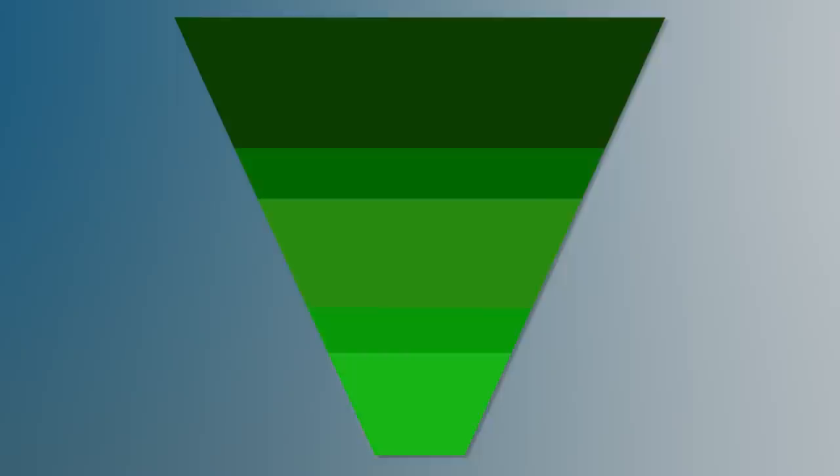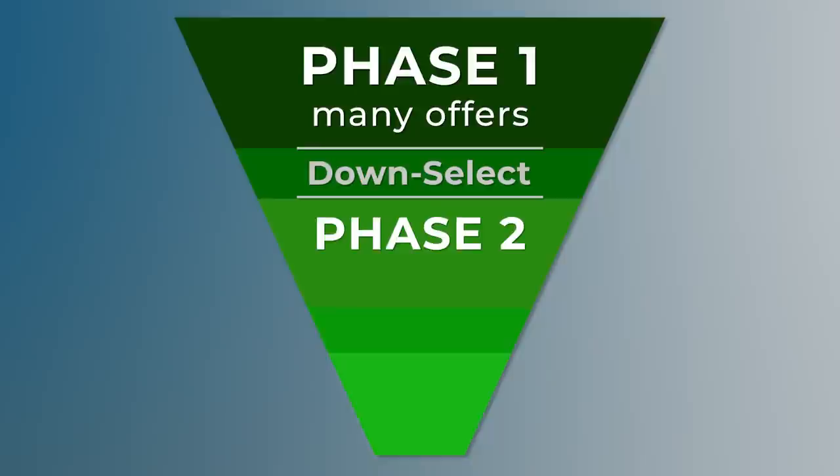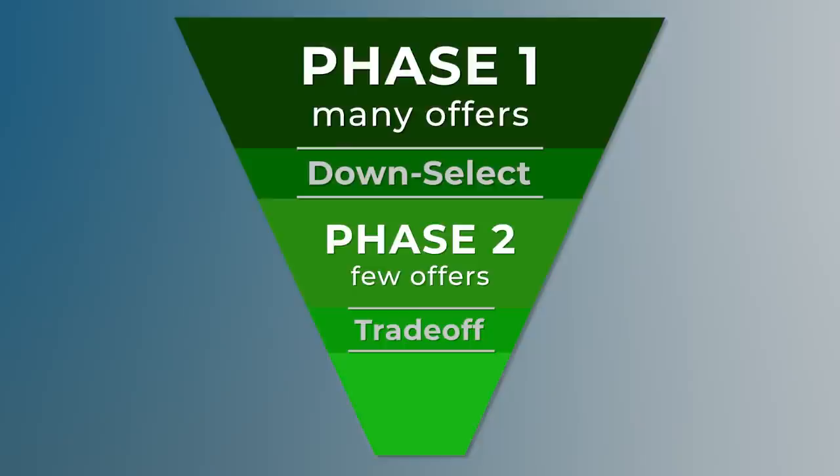This is a very powerful technique. Please understand that we're talking about a down select, not forming a competitive range. We form a competitive range after we have evaluated offers and in preparation for discussions. Here, we're talking about a down select to phase the offeror's proposal submission and the government's evaluation. We evaluate all offers on a few evaluation factors in the first phase, and only the successful offers from that first phase have to submit the remainder of their proposal for our evaluation. We tell the unsuccessful offerors that there is little to no likelihood of their proposals being selected for award. And by making the final pool of offers smaller, we are able to dig more deeply in our evaluations to make sure we are selecting the best contractors.